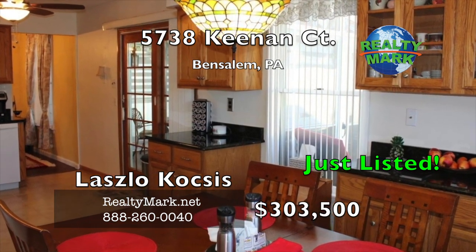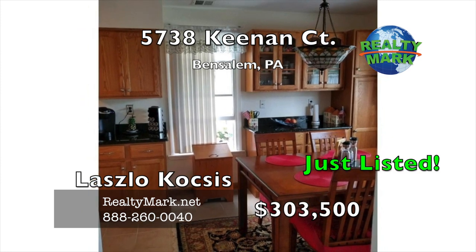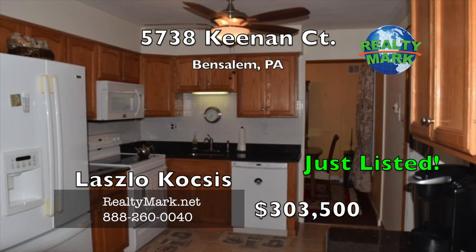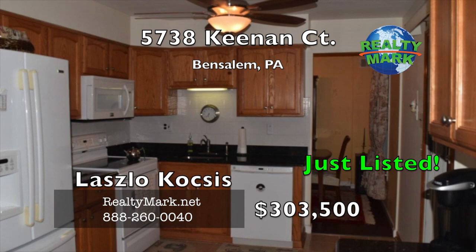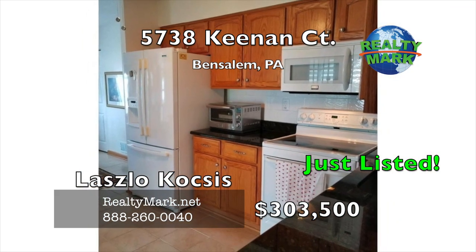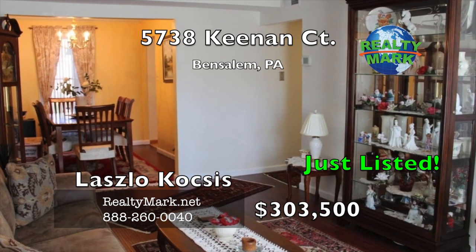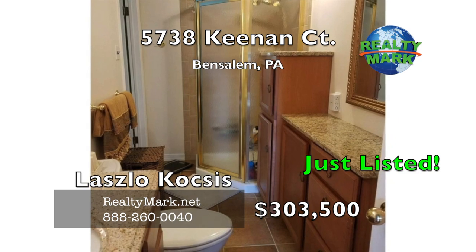Kitchen cabinets in excellent condition with high-end granite countertops, lots of cabinet space and a built-in breakfast area to the formal dining room. As you go to the second floor, you will find a huge master bedroom with a large master bathroom, new faucets and a new medicine cabinet, and a closet organizer in the master bedroom.